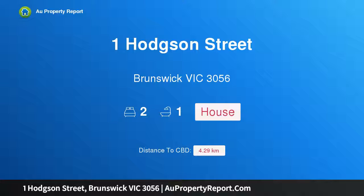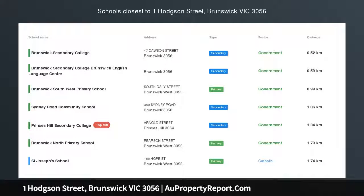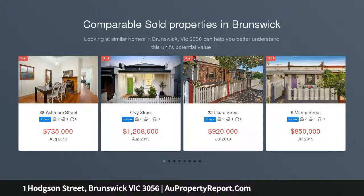Hi, I am glad to introduce Property 1 Hodgson Street, Brunswick, Victoria, 3056. Charming Terrace on the edge of Parkville, situated in one of Brunswick's premier pockets with the open spaces of Temple Park at the end of the street.